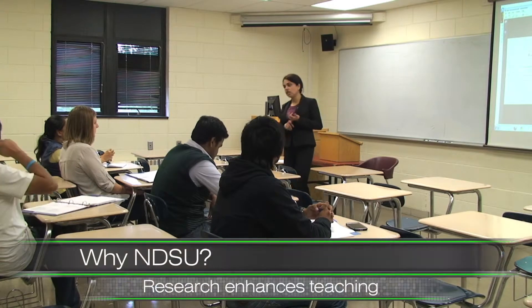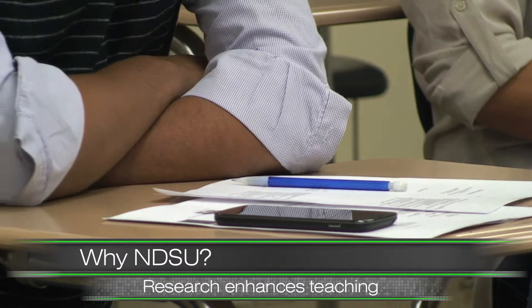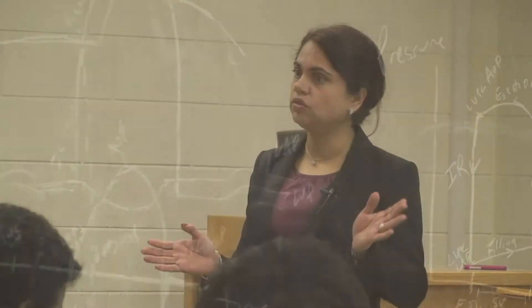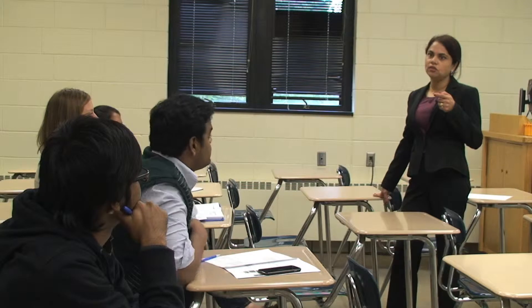NDSU University Distinguished Professor in Civil and Environmental Engineering, Dr. Kalpana Khadi, has a very simple teaching philosophy. A good teacher is just two things: knowledgeable and caring. She tries to stay as knowledgeable as possible and is always caring.